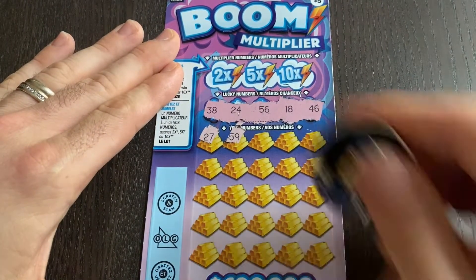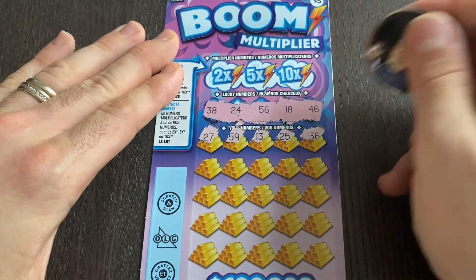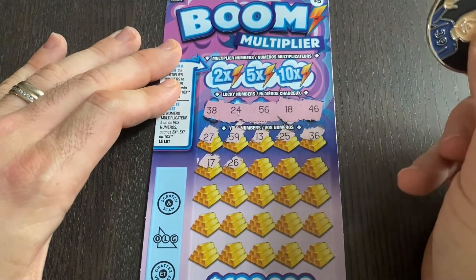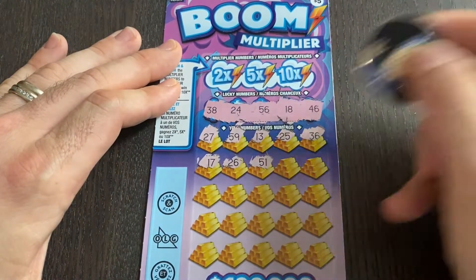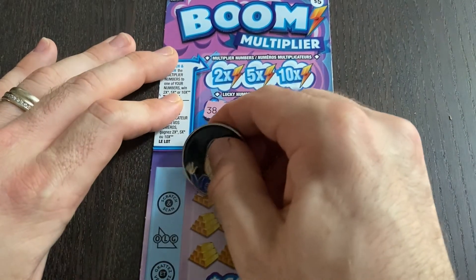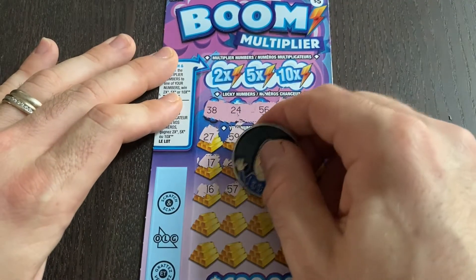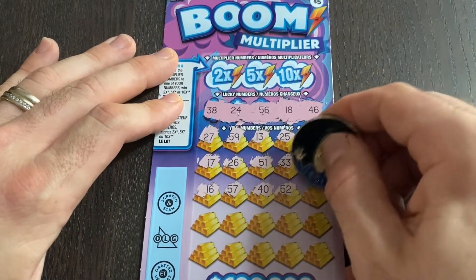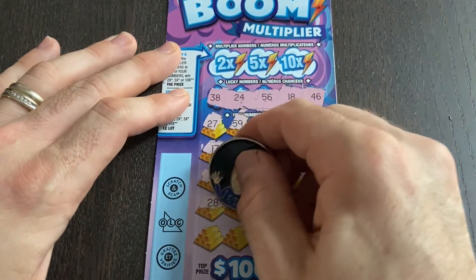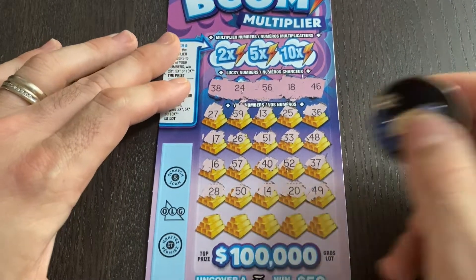59 — not quite. 13 — we had 18. 25, no. 24, 36, 46 and 56 — getting closer. 17, 26, 51, 33, no, and 48. Nothing there. We had 18 and 38. 16 — we have all the 6s except for the 46 and 56 we need. 57, of course. 40, 52, 37 — look at all those near misses. 28 — again 18 and 38. 50, 14 and 24. 20, 49.